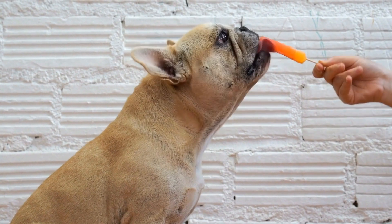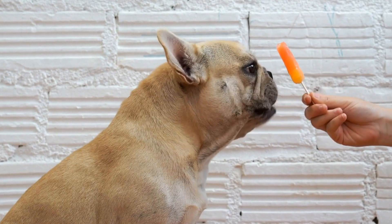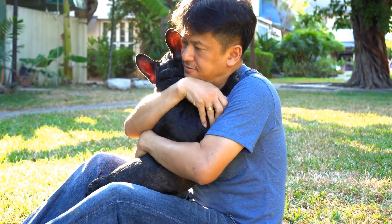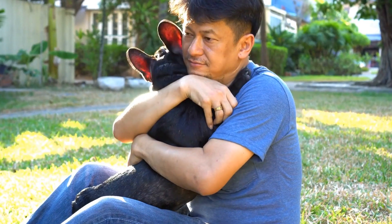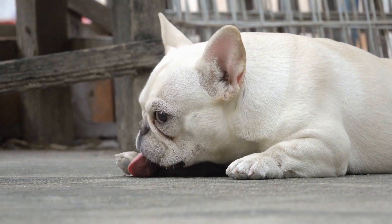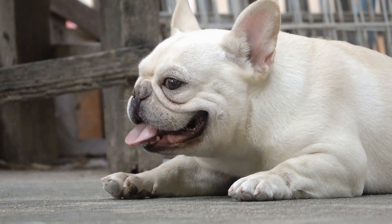In conclusion, choosing the right pet fountain for your French Bulldog is essential for their hydration and overall well-being. Consider their size, needs, material, filtration system, noise levels, maintenance requirements, and budget, and seek reviews before making a decision. With the right pet fountain, your furry friend will enjoy fresh water and stay healthy for years to come.